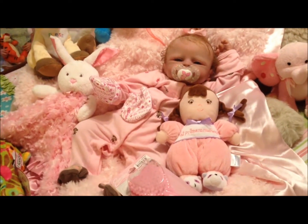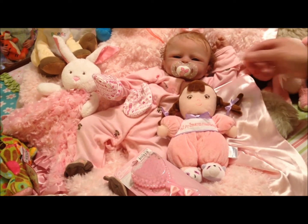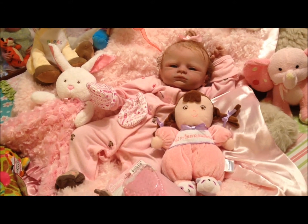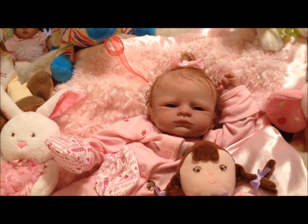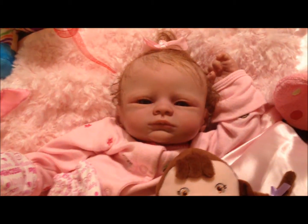Beautiful baby Kaelin. See if I can get back far enough so you can see her. She's a pretty good sized baby. There's her little mouth. Baby Kaelin is the baby that's been around the world.